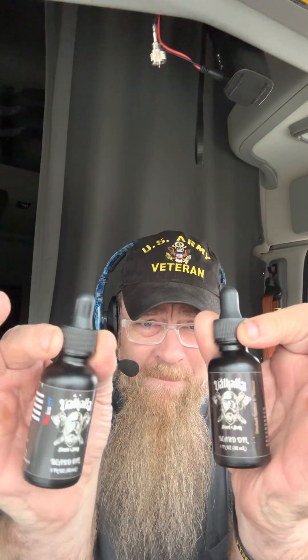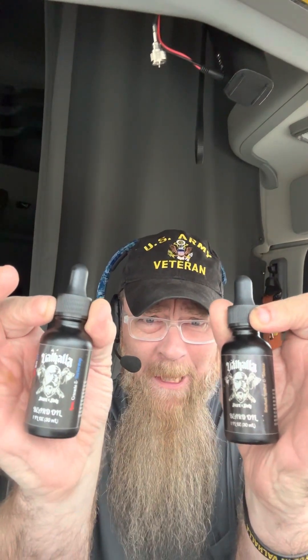Welcome back to the channel fellas, back again for another feature company of the week. We got a new one this week — I just did a review for them not too long ago and I am thoroughly impressed with my man Tim over at Valhalla Beard and Body. This week I got two new oils, and I bought a bunch of soaps — he makes killer soaps — and he also does beard wash and a couple other items.